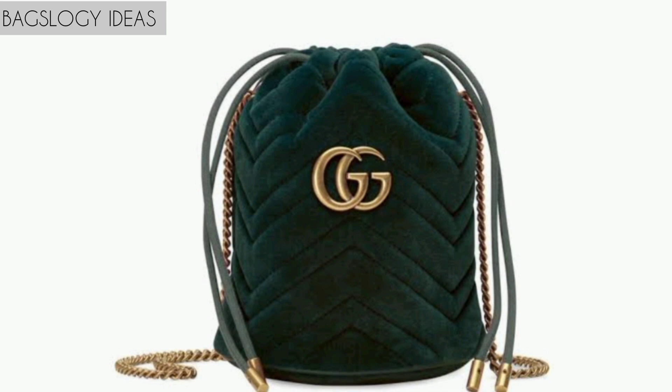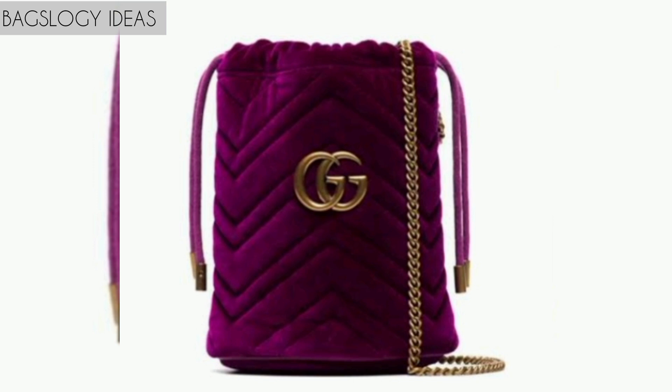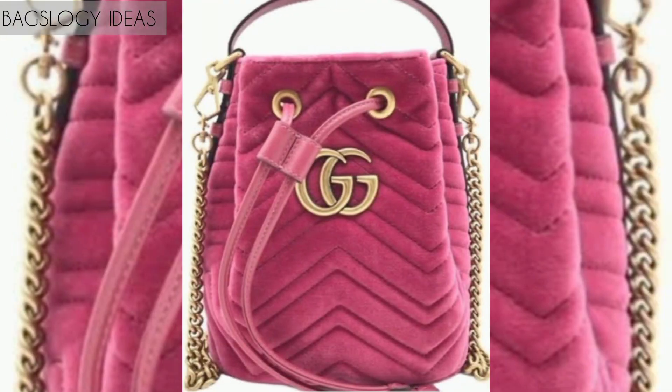Mini bucket bags have become more and more popular, but typical bucket bags are still larger in size, which means they are extremely practical for running errands or when travelling. There's tons of room for documents, sunscreen, makeup, passport, wallet, gum, and a water bottle.